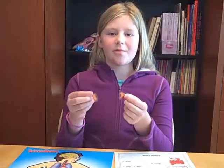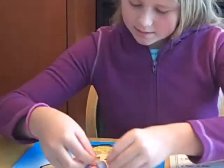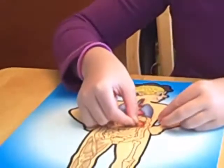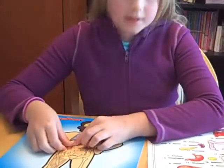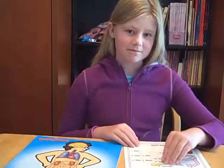These are your kidneys. They balance the water in your body and help filter your blood. They go right here and here. Did you know that you could live with just one kidney? That's pretty cool.